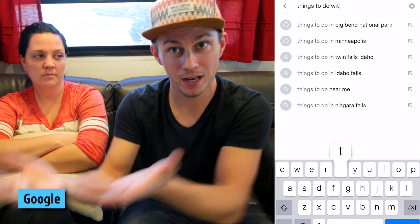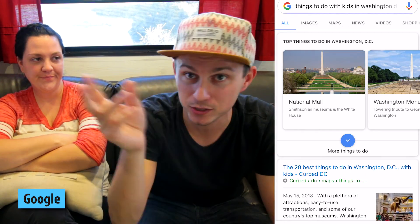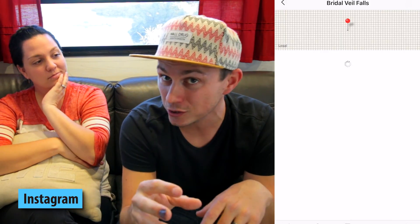YouTube is a great resource, just like you guys are watching this video for ideas. We watch videos from other people — if we're going to DC, we watch DC vlogs and see what they did. Then you also have Google. If you just type in 'things to do in' a place, they'll give you a ton of ideas with pictures you can swipe through. And third, we follow a ton of RVers and travelers on Instagram. All the time we're seeing gorgeous pictures, and usually they're geotagged. So I look up where that place is, add it to our travel map, and when we end up going to that area, I know — there was that awesome picture, let's go do that hike, find that waterfall.